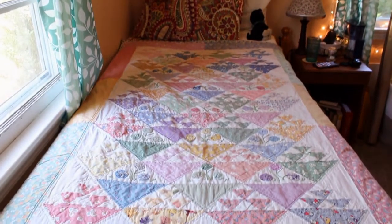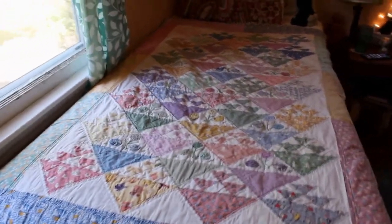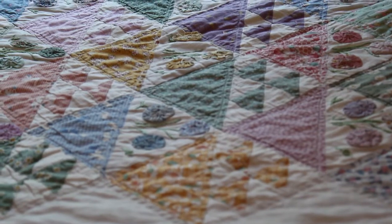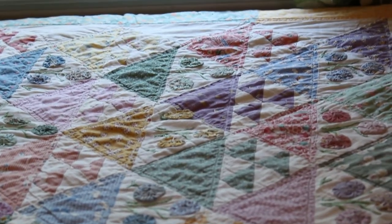My nana — my mom's mom — started these quilts for me and my sister when we were younger, and then when she died, my mom finished them. It's so pretty. I love it so much.